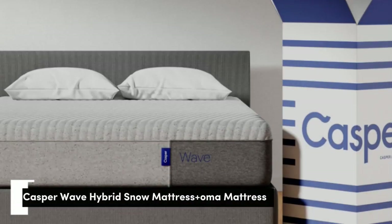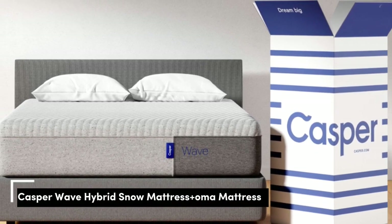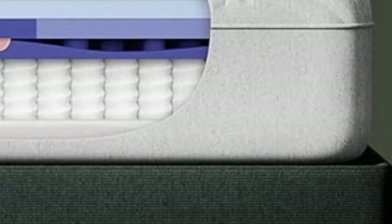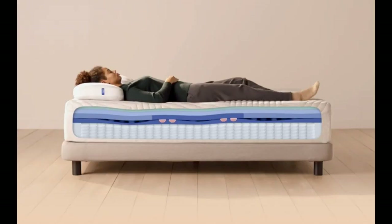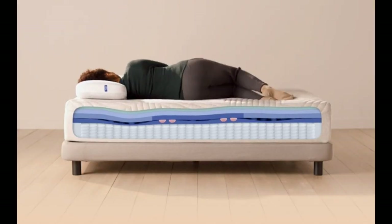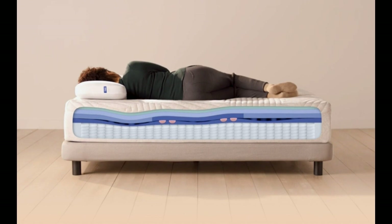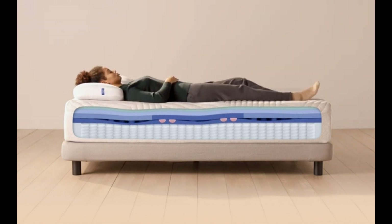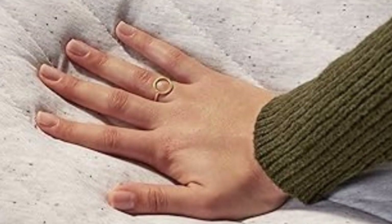Number 1. While the Aurora at number 4 delivers good cooling, if you really want something to take the temperature down, check out the Casper Wave Hybrid Snow. This premium mattress tackles two major sleep disruptors simultaneously: back pain and overheating. It does this via a series of hybrid mattress technologies that you won't find in any other bed in this guide.